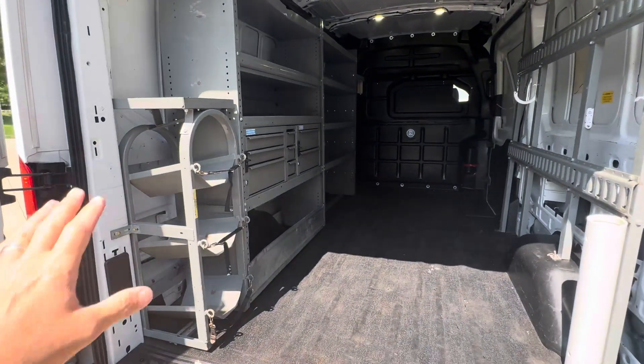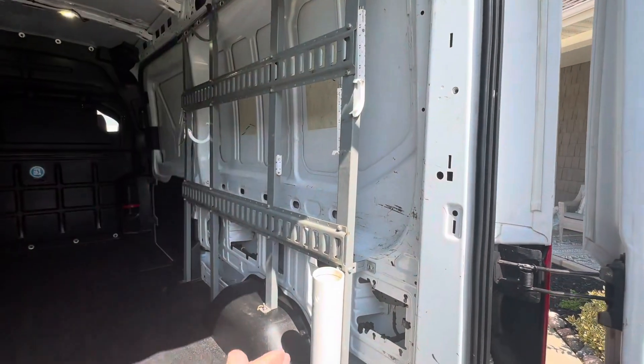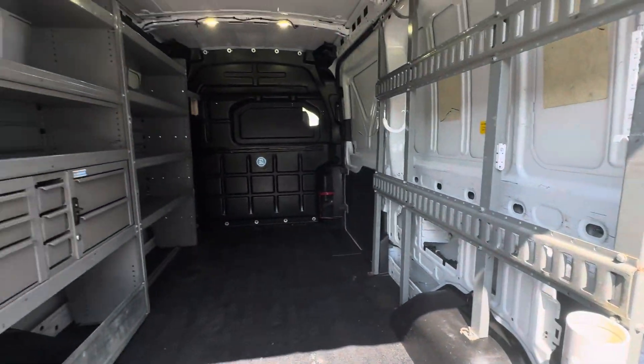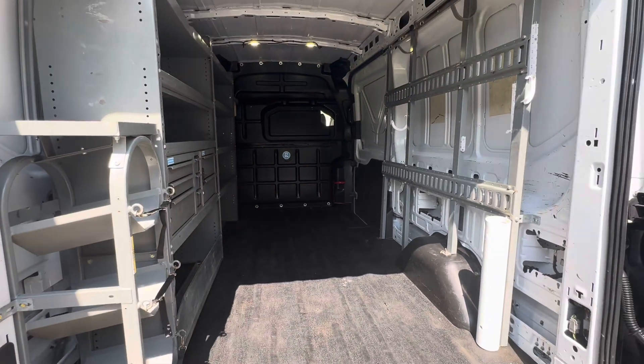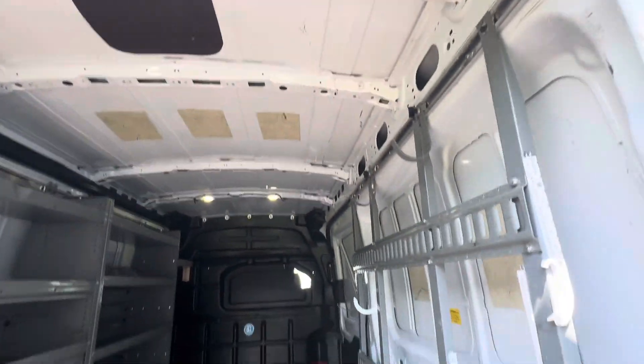Let's open this up and walk in. We have Adrian Steel shelving over here, and we also have some racking over here for securing things. We do have a bulkhead — it's one of those bulkheads that kind of moves back so you don't lose any of your leg room up front. Nice high ceiling in here.